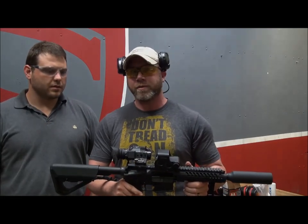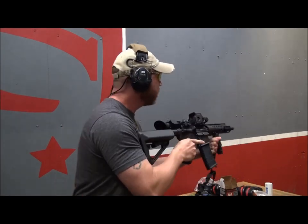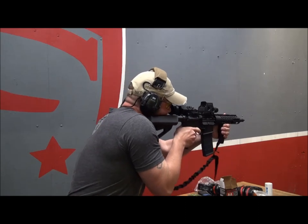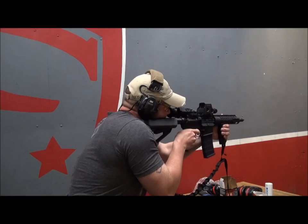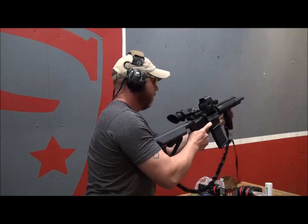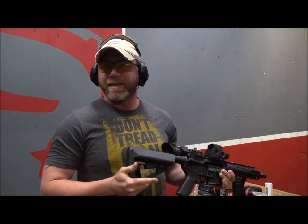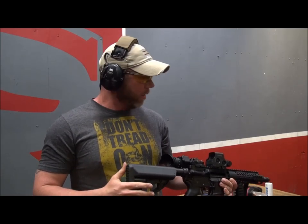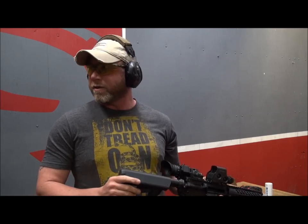Alright, now let's run this thing without the can on it. Looks like I was getting kicked in the face — that is devastating. Inside too, the concussion is even worse, but that suppressor really takes so much out of it. Fantastic on that suppressor.